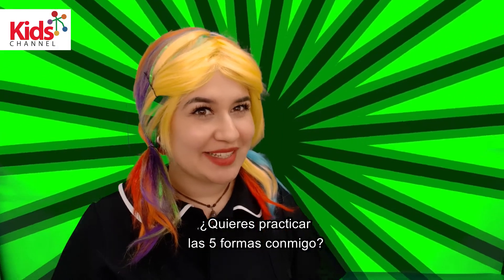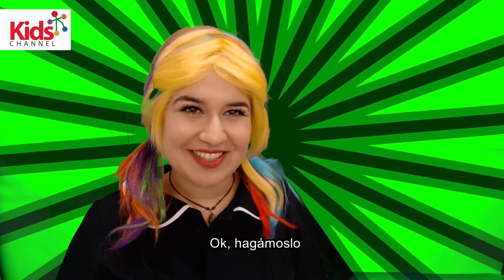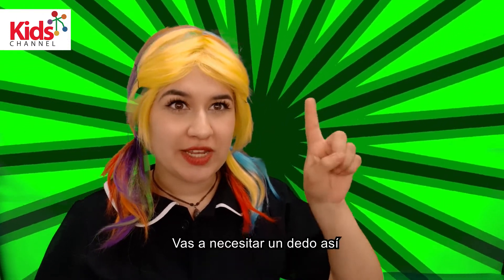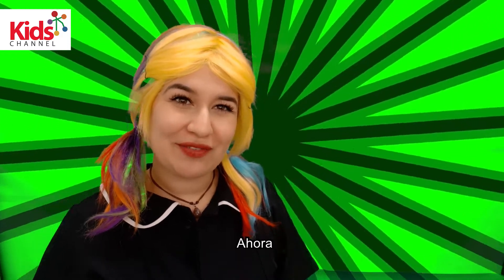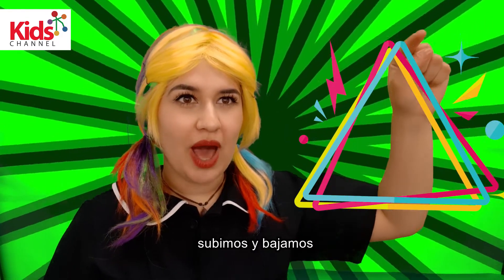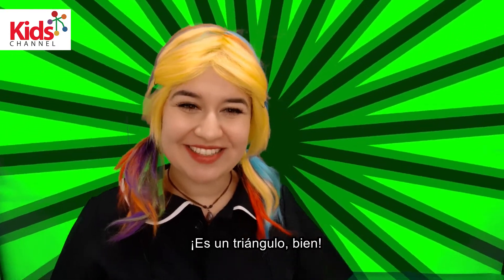Do you want to practice these five shapes with me? Okay, let's do it. We are going to begin with the square. We need our finger like this and here we go. That's a square. Excellent job. Now a triangle. We go up and down and then we close it and that's a triangle. Good.